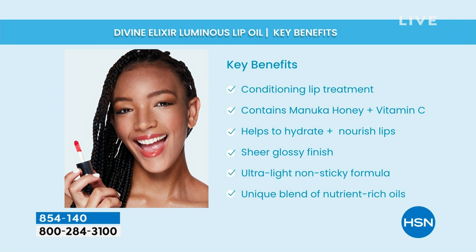It conditions your lips. It contains manuka honey plus vitamin C ester. Very hydrating, very anti-aging, very soothing. Helps hydrate and nourish your lips. Definitely nourishes. Sheer, glossy finish — it's not sticky. An oil is different than a gloss. It has a unique blend of nutrient-rich oils. First of all, it has manuka honey, and anything right there is pricey — 100% very expensive.